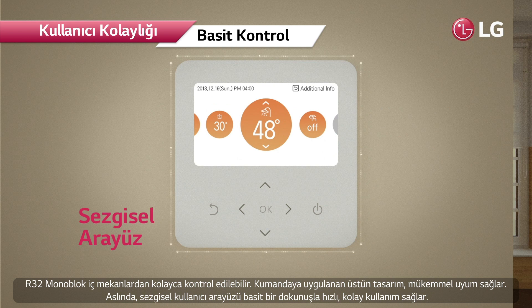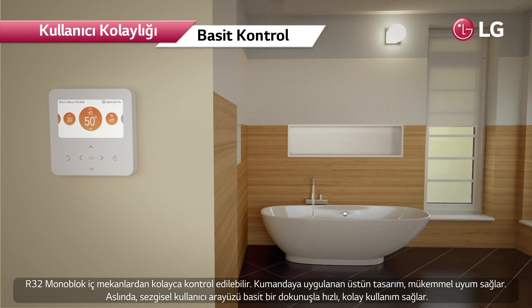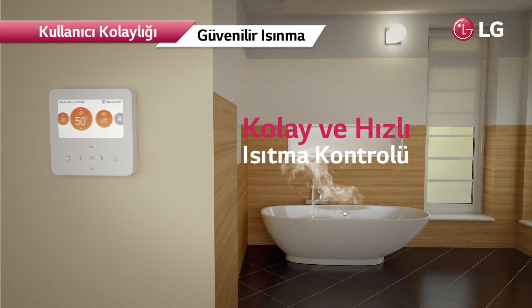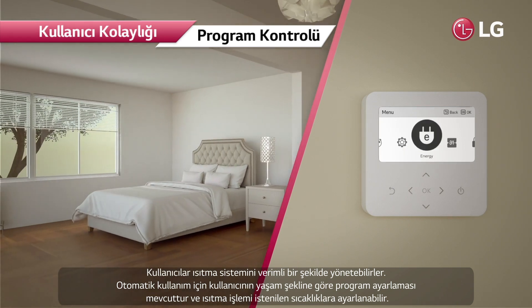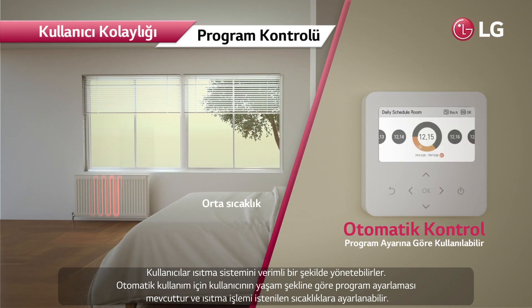The R32 Monoblock can be easily controlled from indoors. The premium design applied on the controller blends perfectly with any style, and the intuitive UI allows quick, easy use. With a simple touch, users can manage the heating system efficiently.